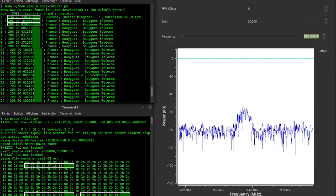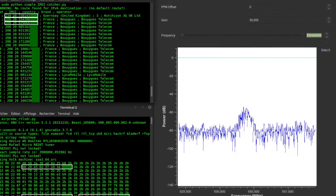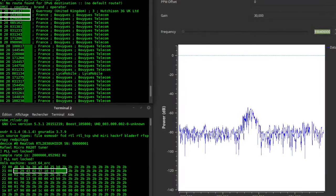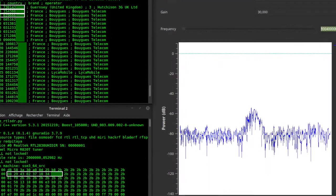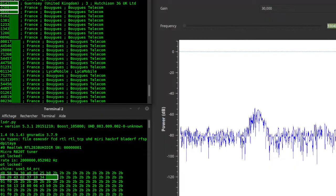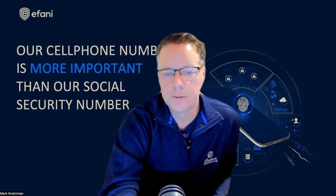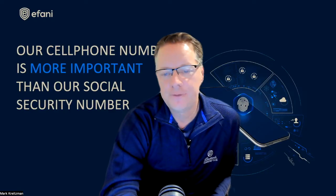Another popular hacker use of IMSI catchers is data interception. Certain IMSI catchers allow operators to divert calls and text messages, edit messages, and spoof a user's identity in calls and texts. For example, if you want to access your bank account and someone is using an IMSI catcher on you, they could divert your request to a fake bankofamerica.com with one letter off. You enter your login and password — they gather that information — and while you're trying to figure out what's going on, they're logging into your bank account.